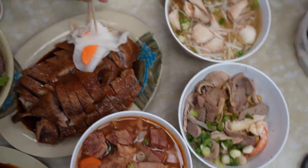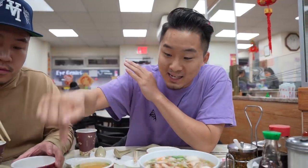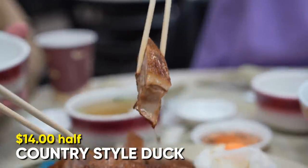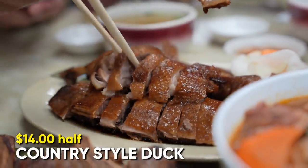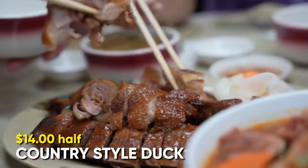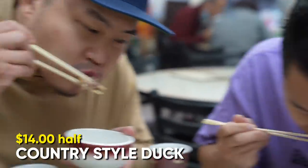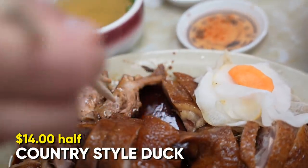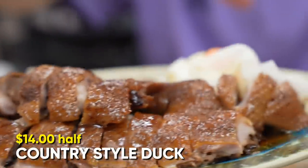This is a cheap eat legend. Everything on this table is under $10 — actually under $9, except the half duck which was $13. But you can get a quarter duck for $8. You gotta start with the country stew duck. This is probably the most flavorful duck you can get in Chinatown. The skin's not going to be crispy, but it's going to be flavorful. I would say the duck is a five out of five. You must get it.